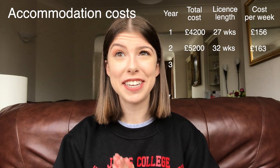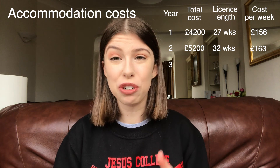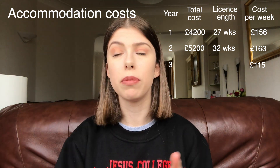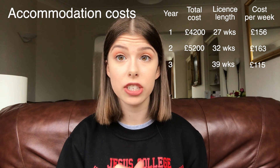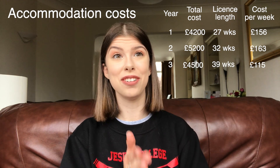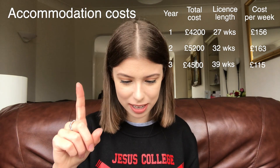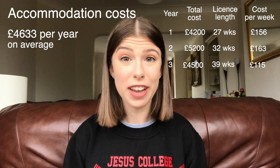In my third year, my accommodation isn't going to be quite as nice. I haven't chosen as fancy a room — it's not en suite, so it is cheaper. I'm going to be paying £115 per week, but my room licence is longer: 39 weeks this year, meaning overall I'm going to be spending £4,500 on accommodation. On average, I am spending £4,633 on accommodation per year.